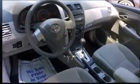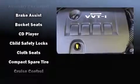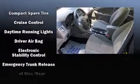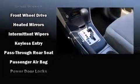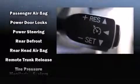Toyota ensures the safety and security of its passengers with equipment such as head curtain airbags, front side impact airbags, traction control, brake assist, anti-whiplash front head restraint, a panic alarm, and ABS brakes. This car was designed with safety in mind, allowing you to drive with even greater assurance.